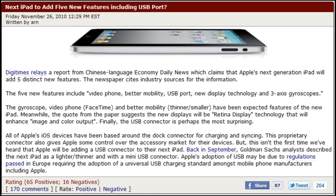USB port. Basically all previous iOS devices have been based around that dock connector when you want to charge and sync music, apps, and stuff like that. So basically Apple could be changing that to a USB type of connector, which is pretty interesting.